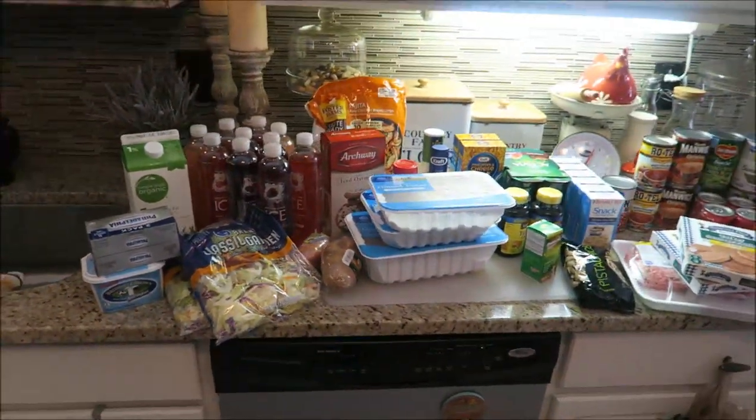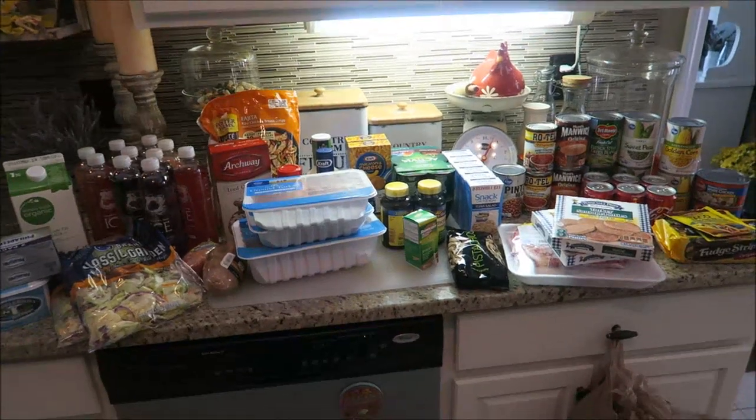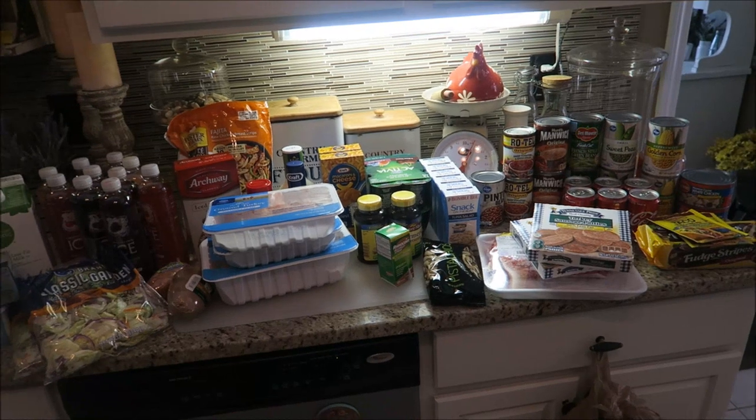And that, my friends, will be it for our grocery haul for today. I hope that you guys enjoyed this. If you did, give it a huge thumbs up. Don't forget to subscribe, and I'll see you guys next time on Angie in Wonderland.